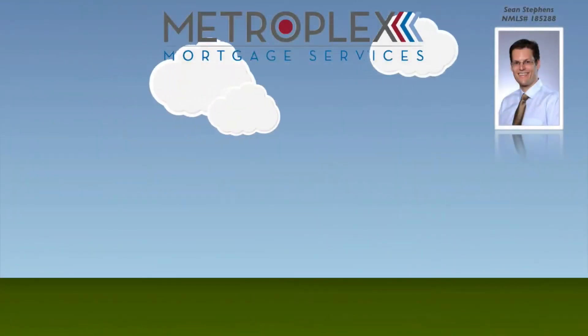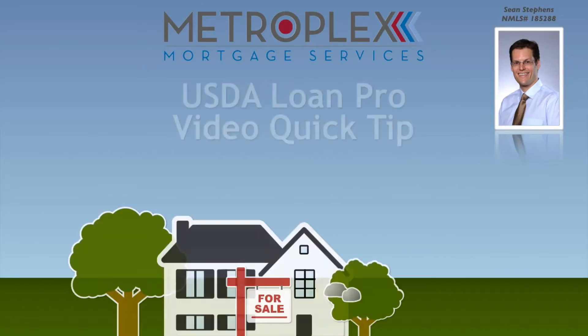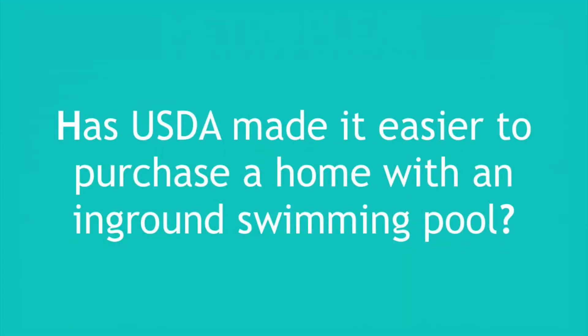Welcome back everyone. Sean Stevens here again with Metroplex Mortgage Services and another USDA Loan Pro Video Quick Tip. How do you qualify for a USDA loan when the property has an in-ground swimming pool? Has USDA made it easier to purchase a home with an in-ground swimming pool?